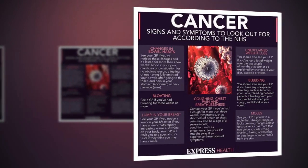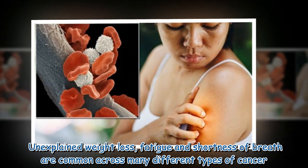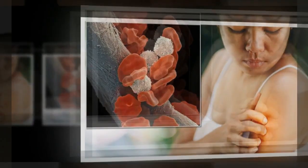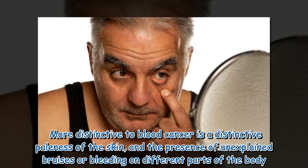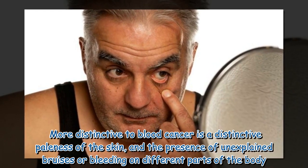Other prevalent signs of blood cancer should also be watched for. Unexplained weight loss, fatigue, and shortness of breath are common across many different types of cancer. More distinctive to blood cancer is a distinctive paleness of the skin and the presence of unexplained bruises or bleeding on different parts of the body.